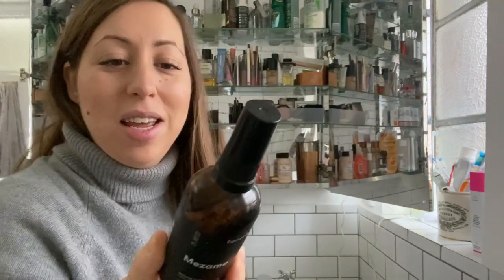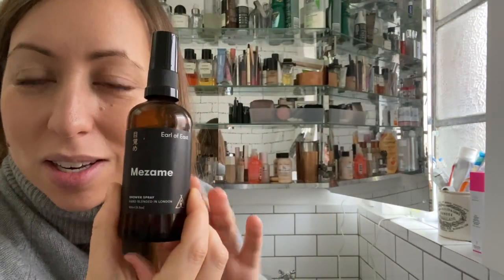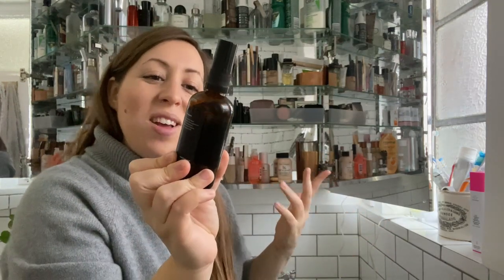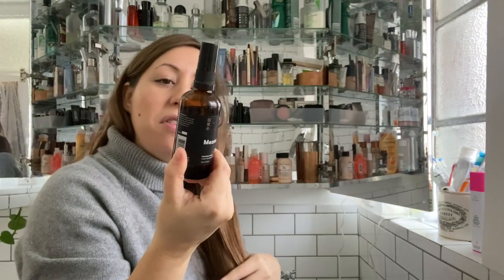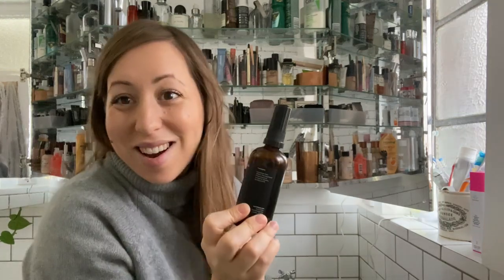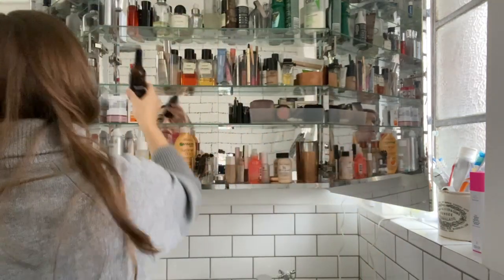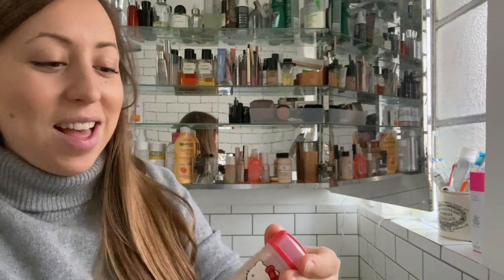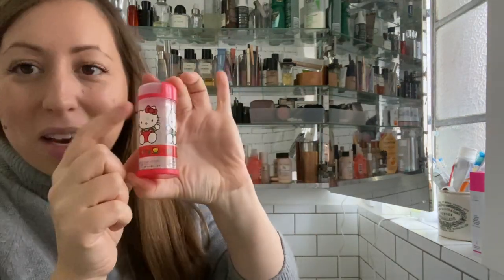Earl of East very kindly gave me this — it's a nice spritz for your shower that makes the bathroom smell nice. It's quite a strong smell for me at the moment being pregnant because my nose is quite sensitive, but it is eucalyptus. Dan likes it more than I do, but it's definitely worth keeping. This container is empty — this is what I had my little cotton buds in before, so I'll put that to one side.